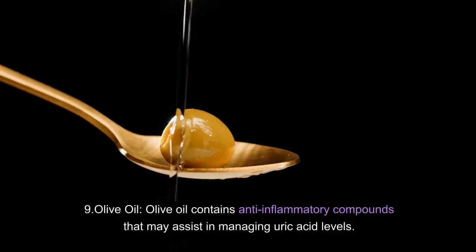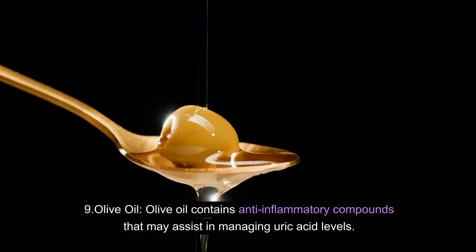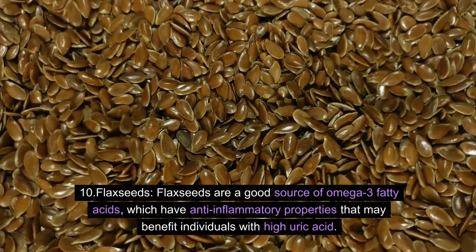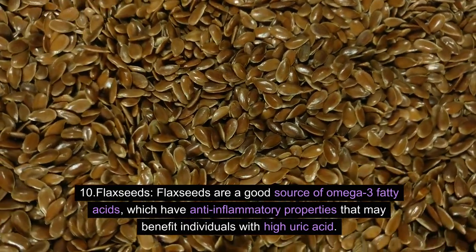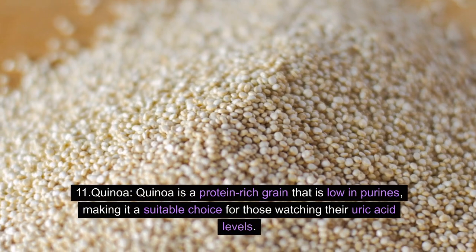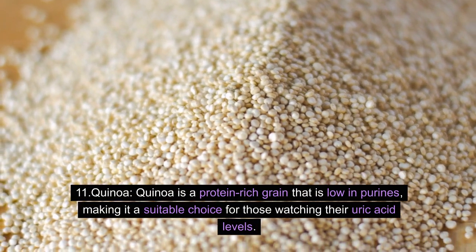9. Olive oil: Olive oil contains anti-inflammatory compounds that may assist in managing uric acid levels. 10. Flax seeds: Flax seeds are a good source of omega-3 fatty acids, which have anti-inflammatory properties that may benefit individuals with high uric acid. 11. Quinoa: Quinoa is a protein-rich grain that is low in purines, making it a suitable choice for those watching their uric acid levels.